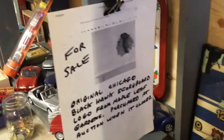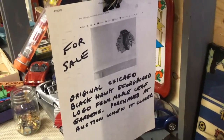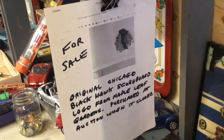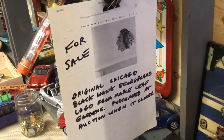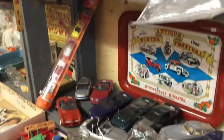This particular item — we'll talk more about it in another video — is interesting. A friend of mine bought the original Chicago Blackhawks scoreboard logo from Maple Leaf Gardens at auction when Maple Leaf Gardens closed in the late 90s, and he has that for sale.